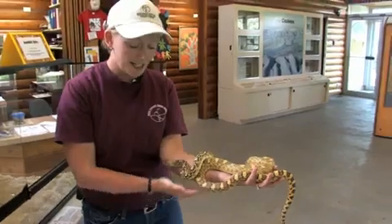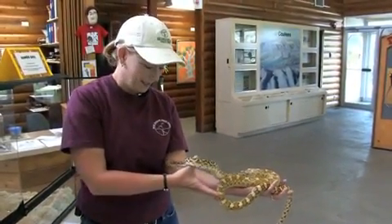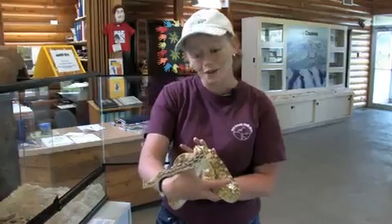Sophie is a gopher snake, which is a cousin to the bullsnake, and bullsnakes live in southern Alberta. We use her as a teaching tool so kids can understand how snakes are important to the local environment.